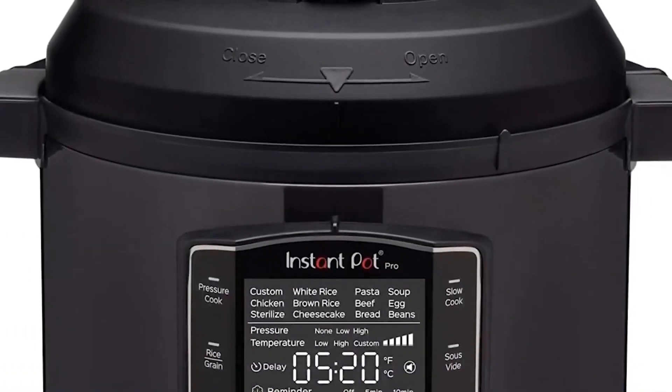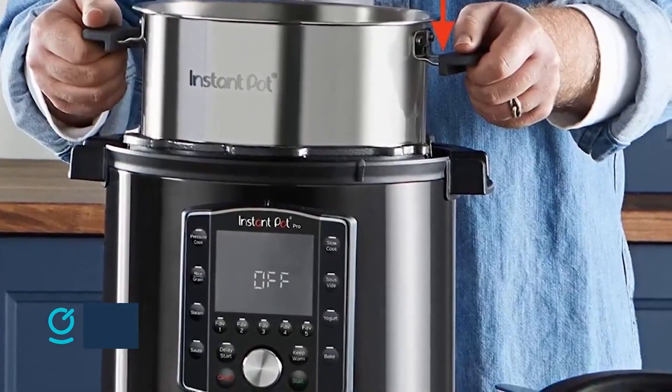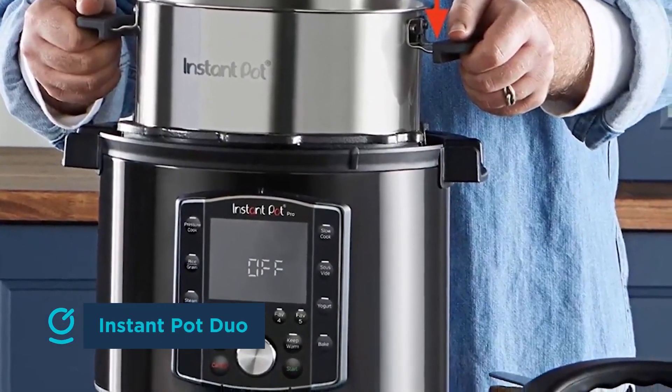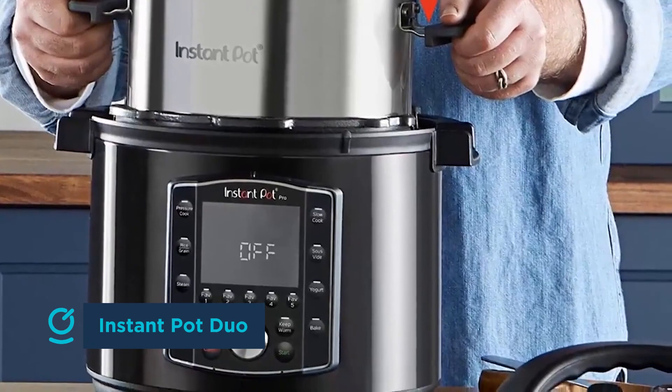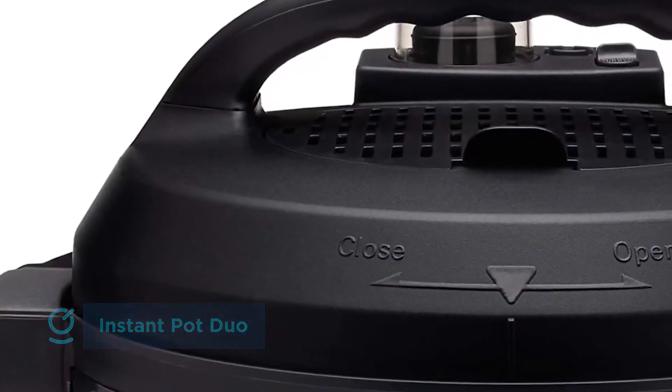There is no doubt about it — the Instant Pot has become the it appliance in American homes. Electric pressure cookers existed before the Instant Pot entered the market, but the brand popularized the appliance and made it nearly as ubiquitous as slow cookers were for previous generations.